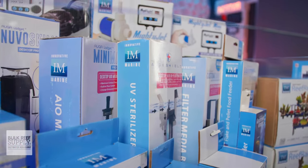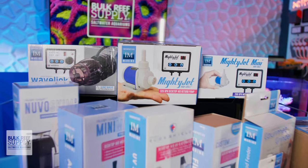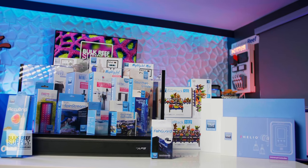Innovative Marine also lives up to their name by having some of the most innovative accessories, from flow nozzles and frag racks to feeding tools. You can check out all the reefing gear they have to offer right here.